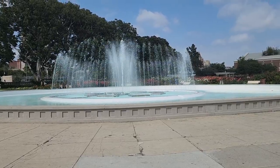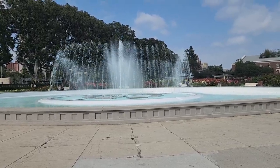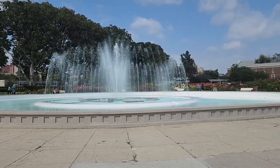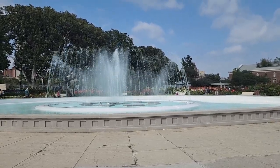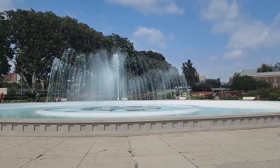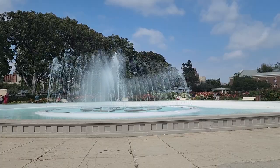We're ending our walk here in Exhibition Park in the garden. The water fountain is working in the middle of the Rose Garden of Exhibition Park, right at the Natural History Museum.